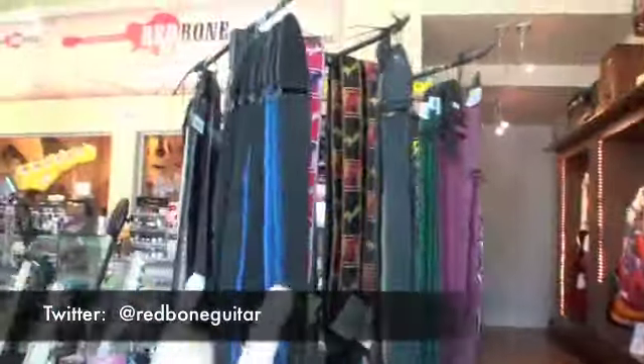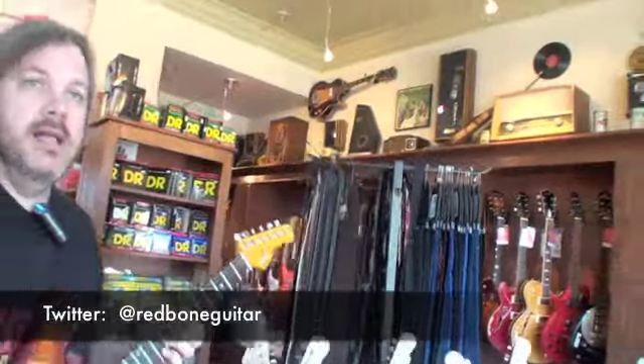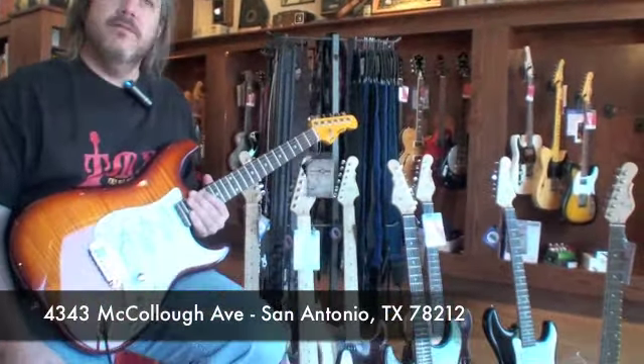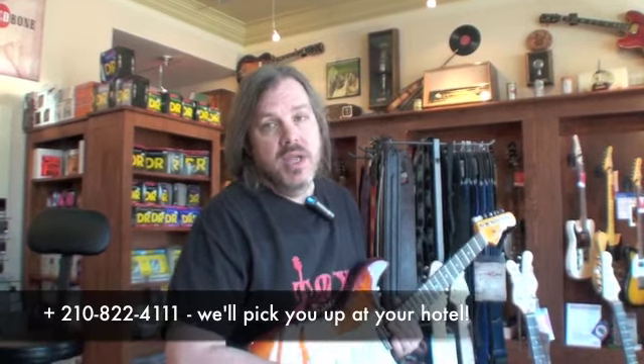And how do people find Redbone in the real world? You can find us all over the place. We're on Twitter at RedboneGuitar, we're on Facebook at RedboneGuitarBoutique, we're online at RedboneGuitar.com. And physically, when you come to San Antonio, come to 4343 McCullough Avenue, or give us a call at 822-4111. If you're in town on business or something, we'll come pick you up and you can come check out the shop.